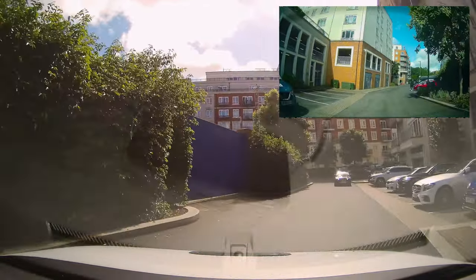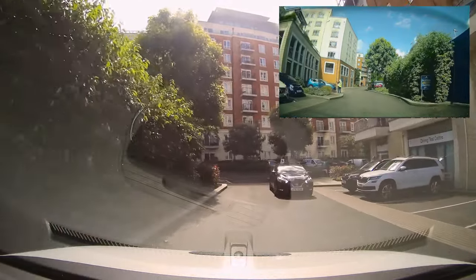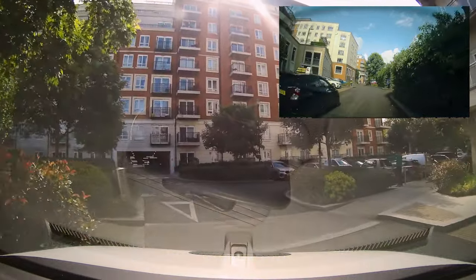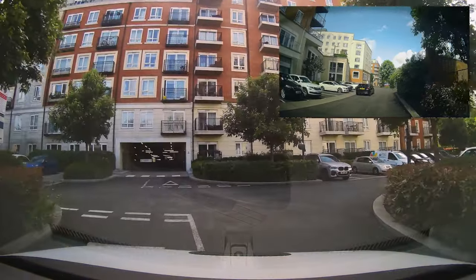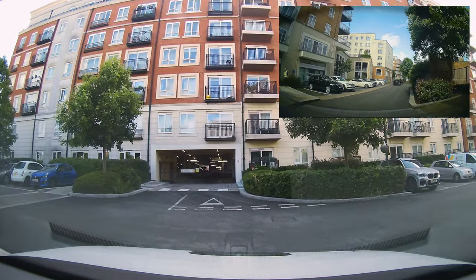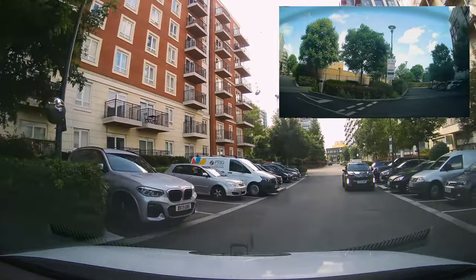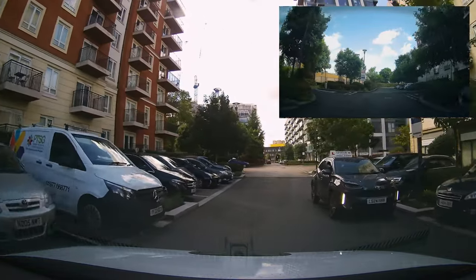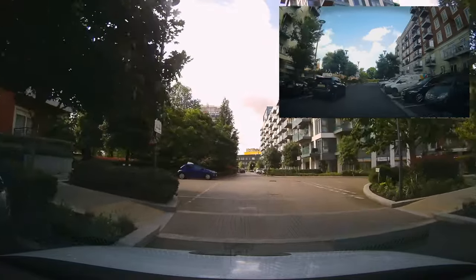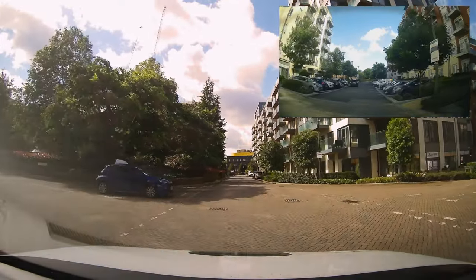We're going to look at a real driving test route on a real driving test. We're leaving the test center — you can see in the rear view mirror we passed one of the examiners. This bit's important: when you leave any test center, make sure we leave slowly. When we return to the test center, make sure we return slowly. So the beginning and the end of your driving test — caption: slowly.